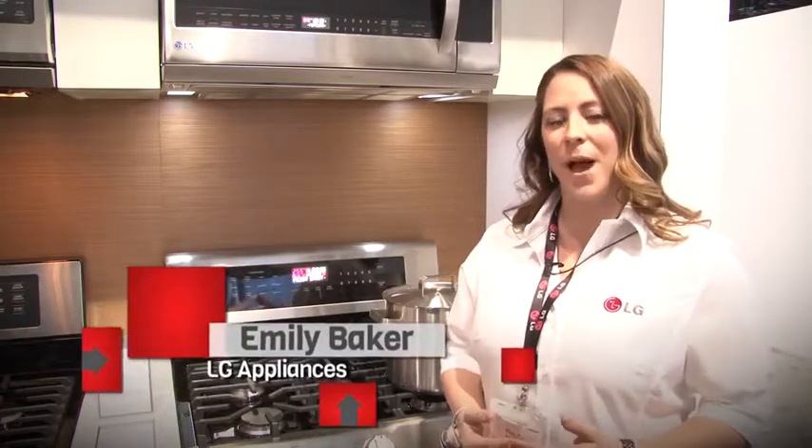LG's cooking category is our fastest growing category, and we've really over the past few years been able to introduce some new advancements — and the same is going to be true for 2013.